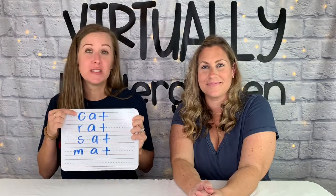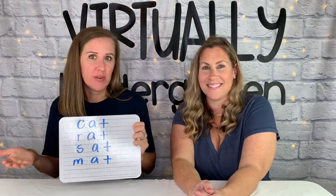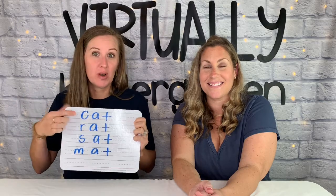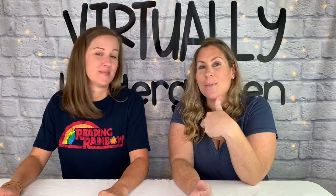Step five is to teach your child word families. Let's go back to the word 'cat.' Once your child knows how to read 'cat,' they can also read 'rat,' 'sat,' 'mat' — and that's very motivating once they learn that pattern, because learning one word means they can read many words in that family. There are also fun videos on YouTube with songs all about word families — we both like the Jack Hartmann word family songs, so check those out as well.